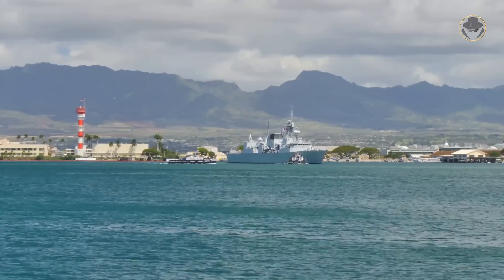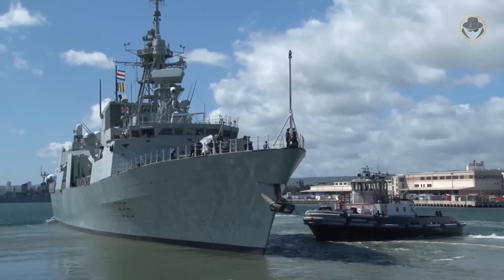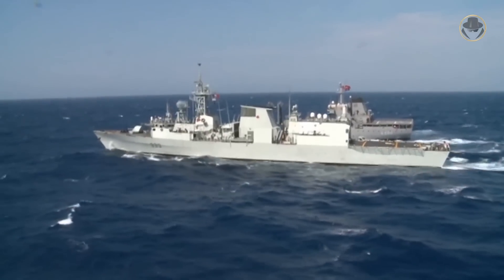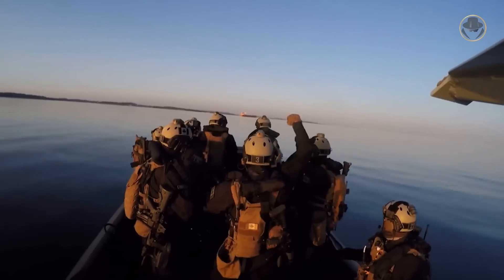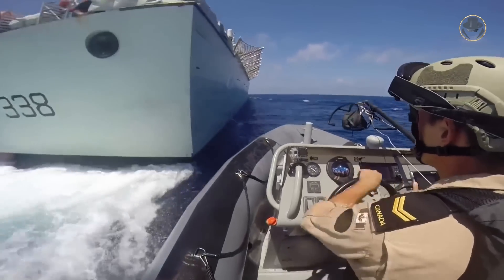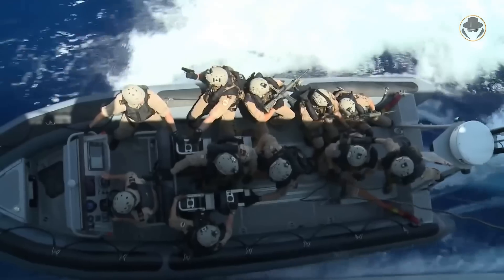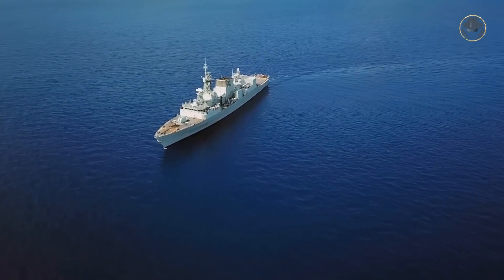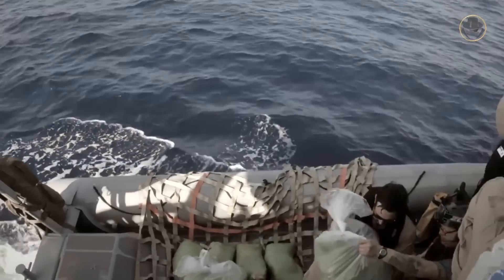In 2003, HMCS Calgary conducted 24 boardings of suspect vessels. In 2008, HMCS Charlottetown made significant narcotics interceptions by catching a dhow carrying four tons of hashish. In 2009, HMCS Winnipeg saved the Norwegian tanker MV Front Ardenne from Somali pirates. In 2019, HMCS Regina performed four successful narcotic interceptions in the region.